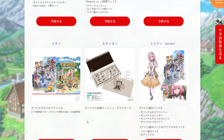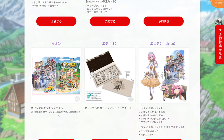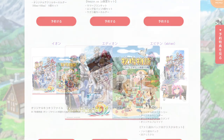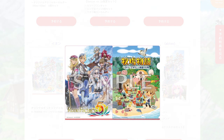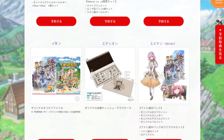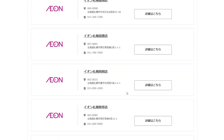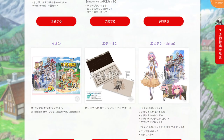Next up is Eon. They have a file — just a file — that you can get with the game. Nothing too much. It doesn't look like the store page is loading right away, so I'm not sure how much it adds to the price.